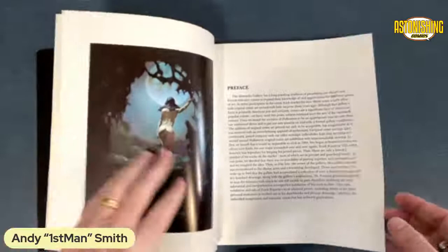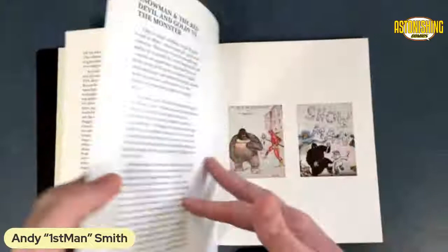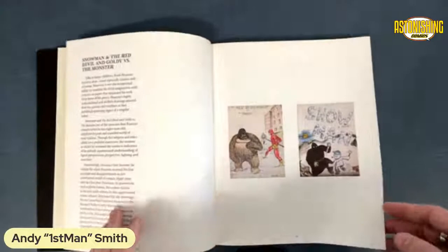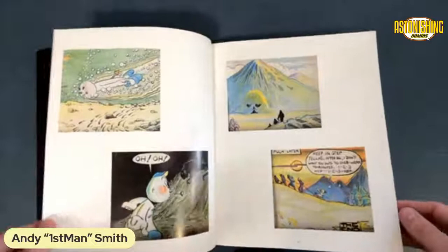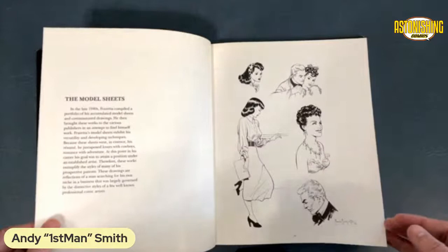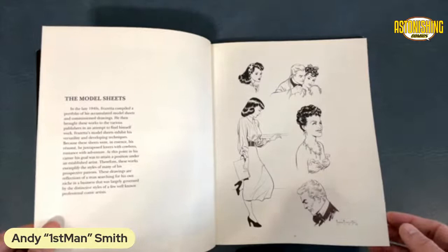It has a preface that tells you about it, a little biography on Frank. And I think this book goes — look at this early work by Frank. We all start somewhere. I was looking on eBay just out of curiosity, and I think this book goes for around $250 on eBay right now.